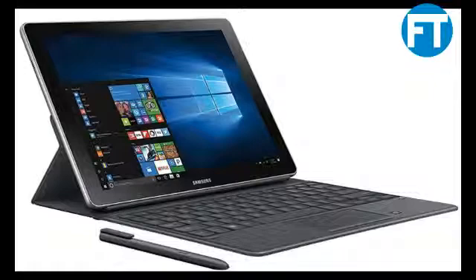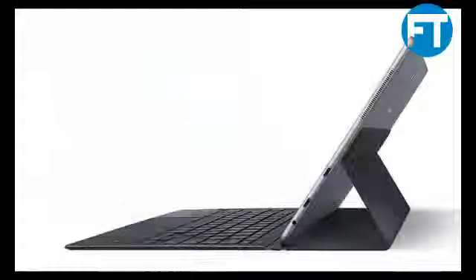Samsung Flow connects the Galaxy Book and your Samsung smartphone with a touch. Share files wirelessly, even without Wi-Fi.